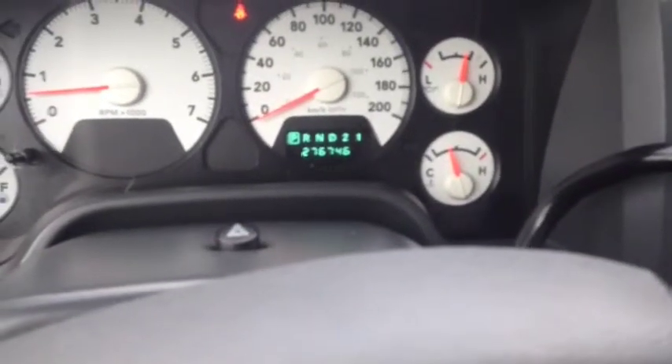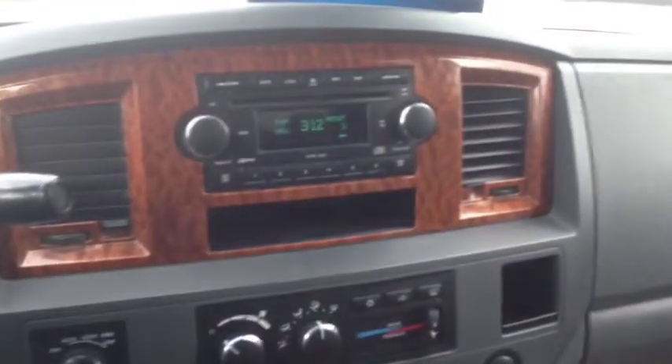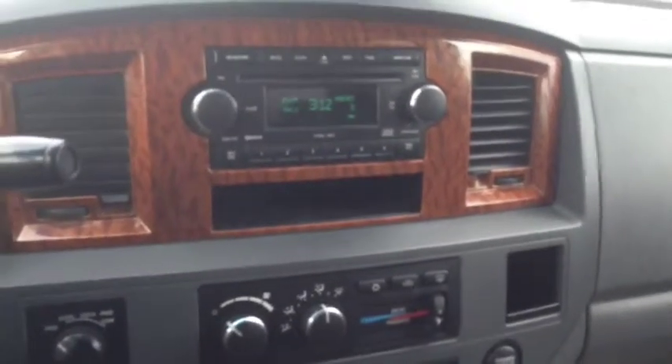Right now you've got two hundred and seventy six thousand seven hundred and forty six kilometers on here. Taking a look at our main center console you've got your AM FM radio, CD player, and CD changer as well from the looks of it.